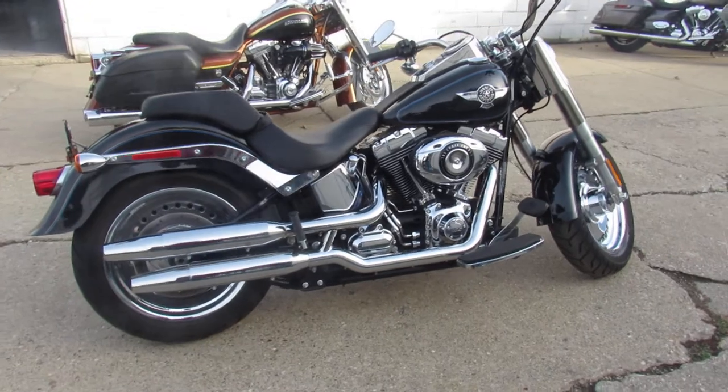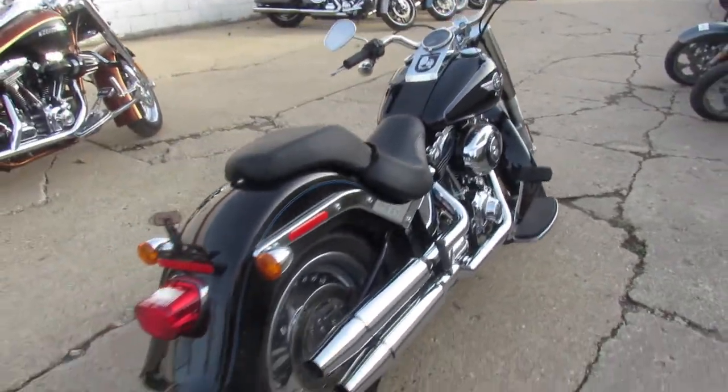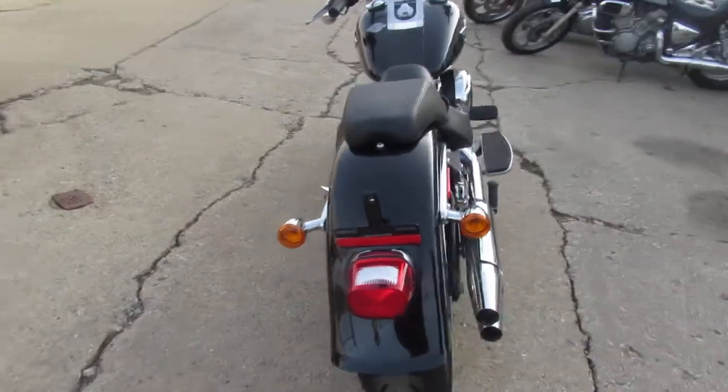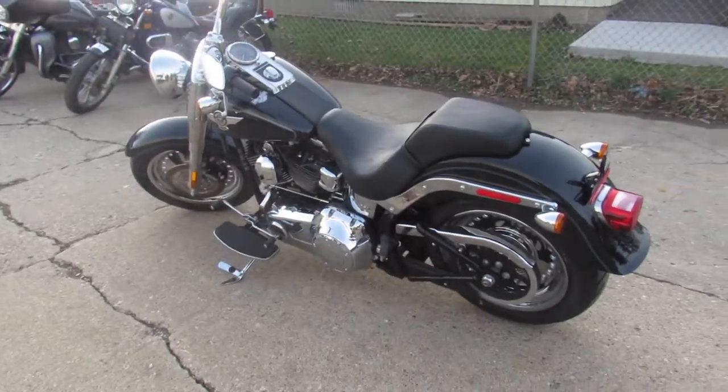It's been serviced at the dealership, inspected, all the fluids have been changed, and there's a warranty available so you guys can buy with confidence. Keep an eye on our website, YouTube channel, Facebook page. Call today and you can ride today — ApprovalPowersports.com.